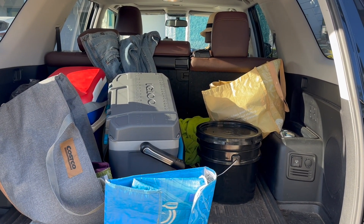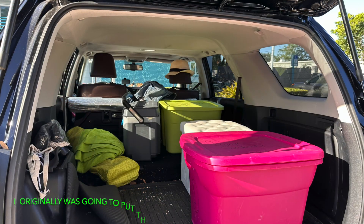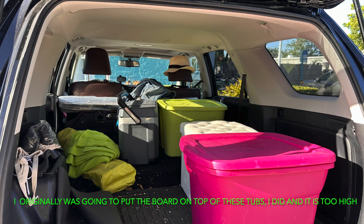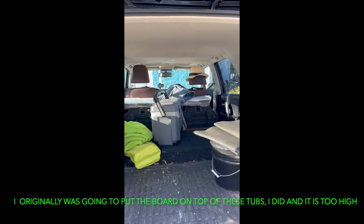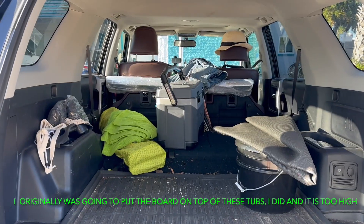A lot of this might stay though. Put the things down and remove the headrests. A little cleaner. I'm going to measure for the board and see what happens.